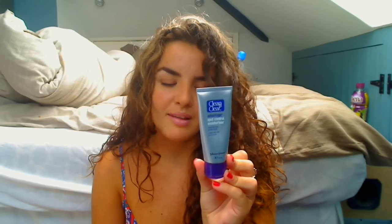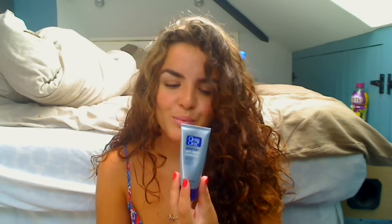Next is the Clean and Clear Advantage Spot Control Moisturiser. This was part of the spot control kit and I've been using it for about a month. It's not making any difference to my skin and it feels a bit greasy and heavy. It's basically just an oil-free moisturiser that doesn't really do anything extra. I'll probably give it to my sister.